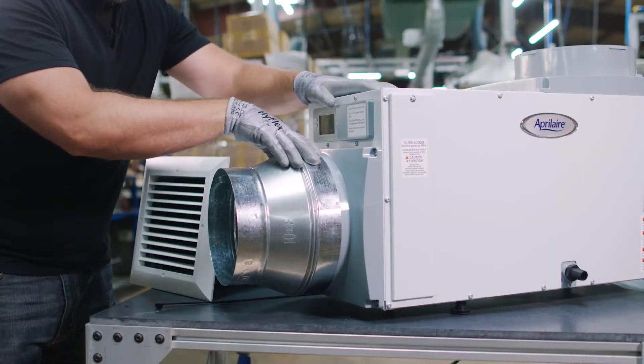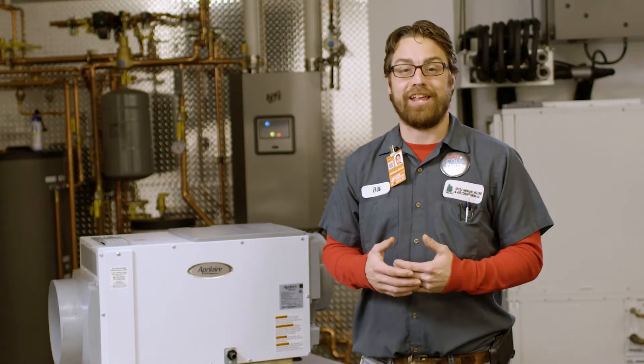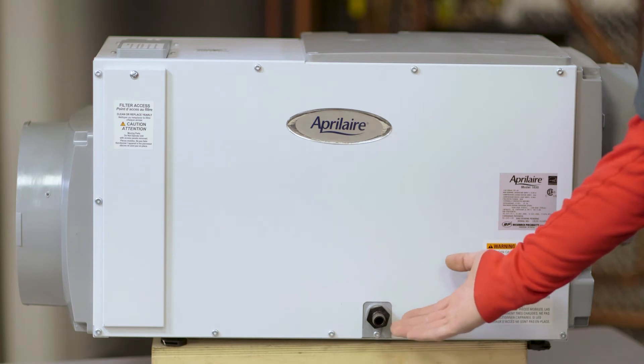This is going to be ducted into your space professionally by my installation crew. In addition to that, you'll never have to dump a bucket of water again. We're going to permanently pipe this to the drain.